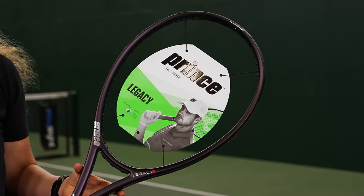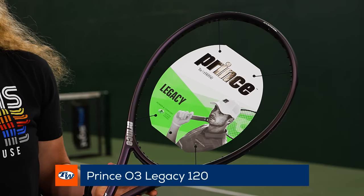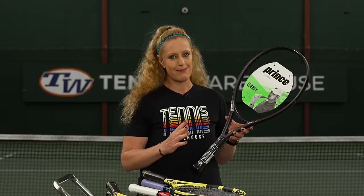Next up from Prince, we have the O3 Legacy 120, and this is our pick for beginners for best comfort and power. That 120 stands for 120 square inches, which means tons of hitting space and a massive sweet spot. This one is going to be super stable as well.